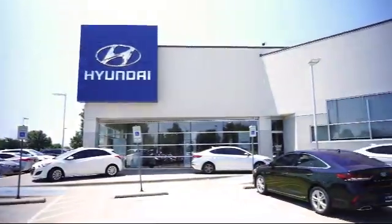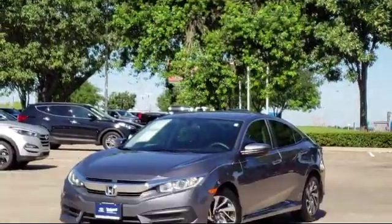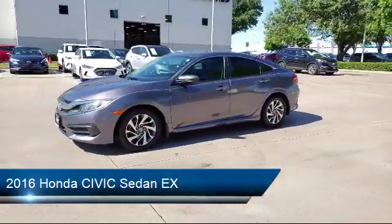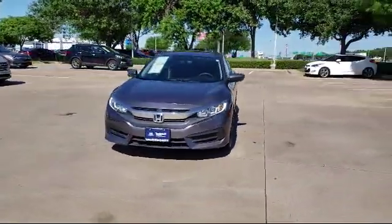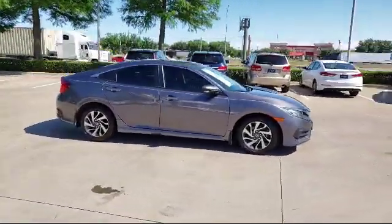Welcome to Vandergriff Hyundai. Here's a look at another one of our great vehicles from our inventory. It comes equipped with alloy wheels, rear view camera, keyless entry, tire pressure monitoring system, air conditioning, eight speaker audio system, traction control, automatic temperature control, power windows, anti-lock braking, and has less than 90,000 miles on the odometer.